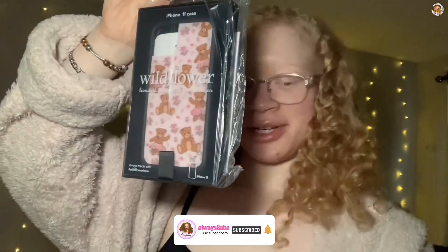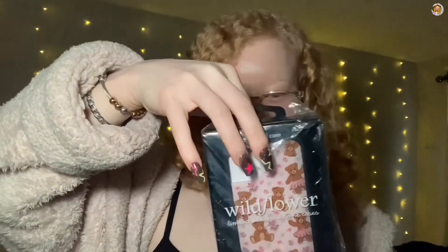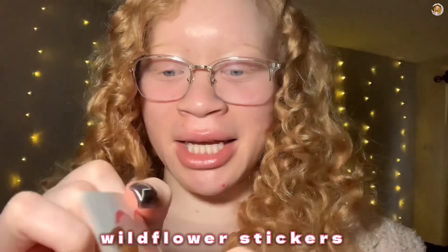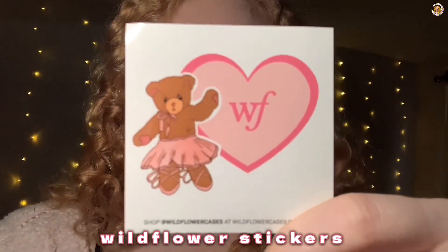Y'all can see it before me — I'm looking at this sticker, it's so cute. Let me take my information out first. They gave me a little bow — cute! And then they gave me the bear — so cute! I love Wildflower.